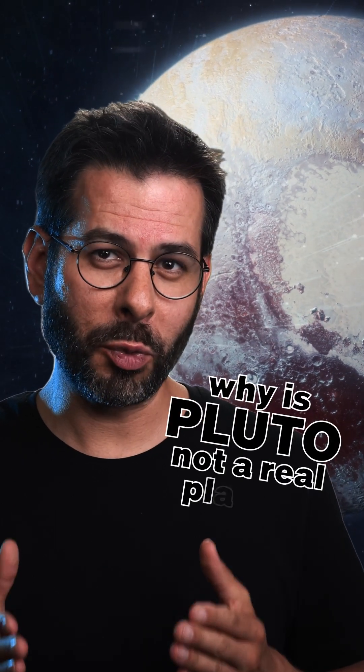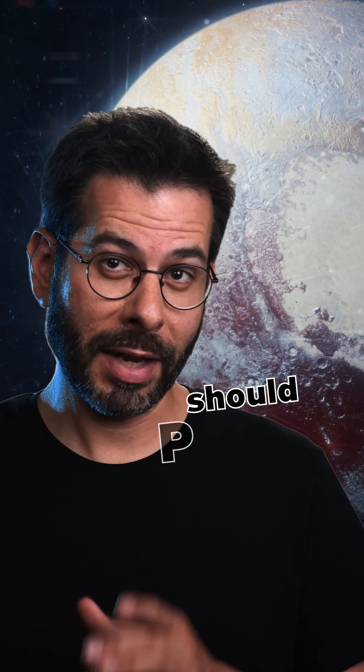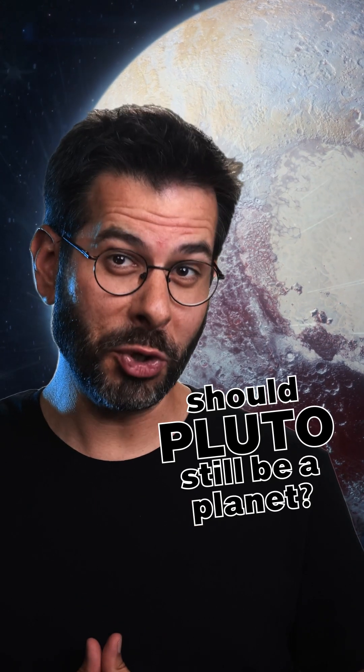Pluto is one of my favorite planets. By the way, do you know why Pluto was reassigned as a dwarf planet? And if so, do you think it was a good reason?